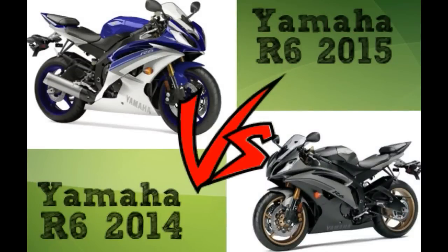Hi guys, Robbery46 here and welcome back to Ride. You guys have been voting and it is time to battle the 2015 Yamaha R6 against the 2014 R6. That's what we're doing this time, so let's get on with it.